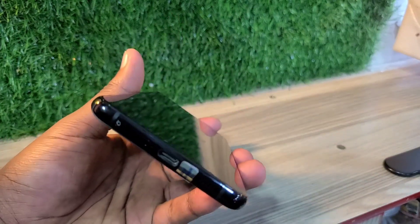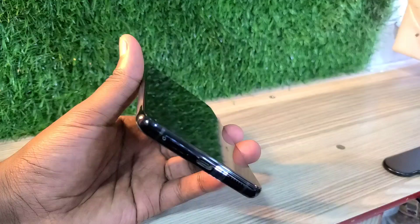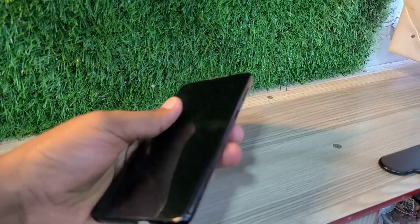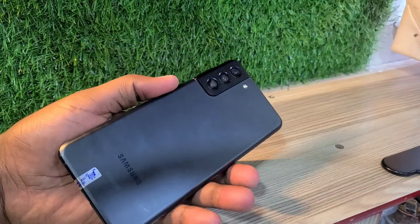Hello guys, welcome back to my YouTube channel. Today I'm going to be making a full review of a Samsung S21 Plus, which is a big screen phone, and I'm going to make you feel like buying this phone a hundred percent.